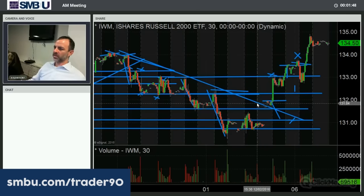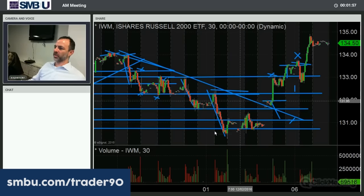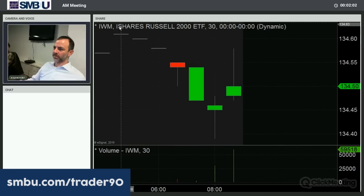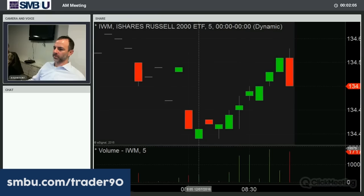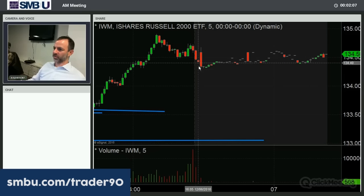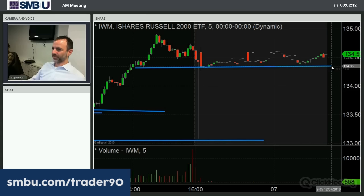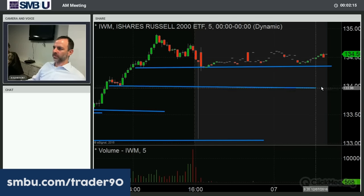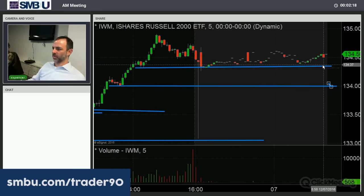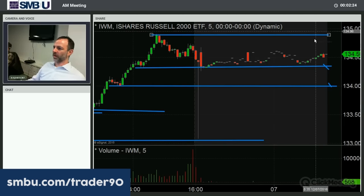We're pulling back about 40 cents. For today, 134 would be the natural spot to look for if it drops out right on the open — about 85 cents below yesterday's high. The top came in around 2:45 p.m., tested the half, and the after-hours drifted down a little bit. These are the two levels to watch right on the open, but obviously our all-time high up in the 80s as well.